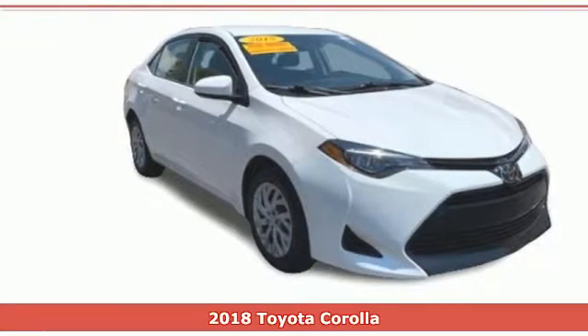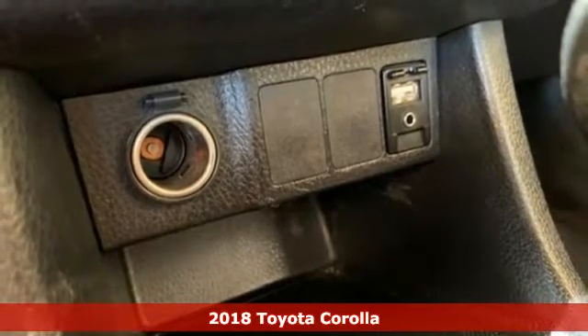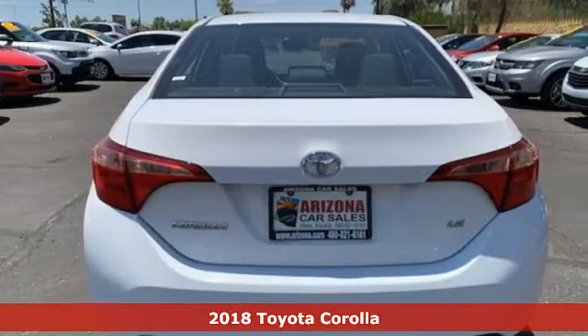It's a certified 2018 Toyota Corolla. Go ahead and make a statement that will make you stand out. After all, it's not bragging if it's true.